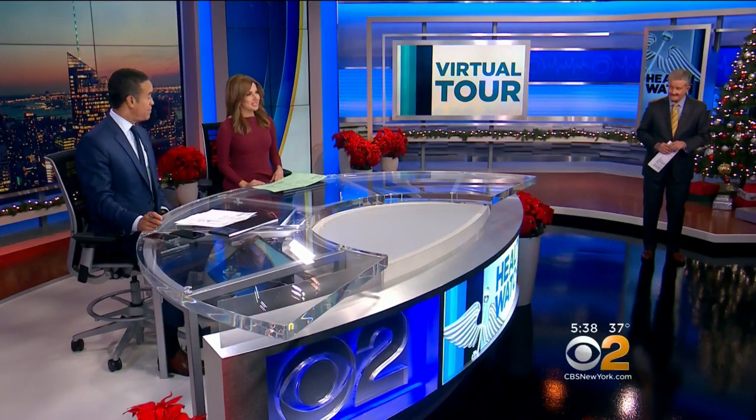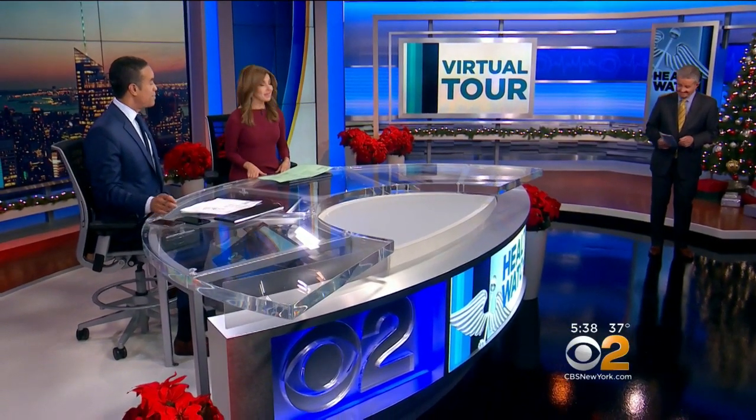Tonight's Health Watch: those virtual reality headsets that can take you on lifelike tours of far-flung places — what if virtual reality could take you on a tour of your brain? CBC's Dr. Max Gomez says it's making brain surgery safer and less stressful.